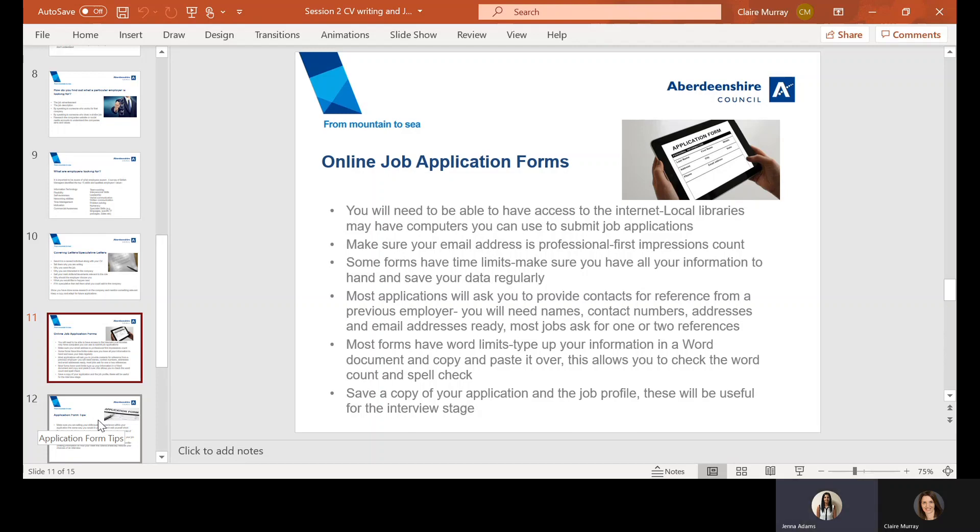Always save a copy of your application and the job profile, because if you are selected for interview, it's going to be really useful for you to read over and refresh yourself.